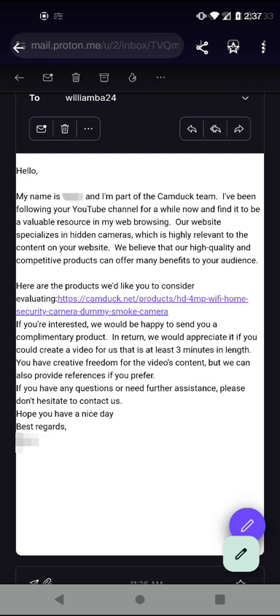If you're interested, they would be happy to send a complimentary product in return. They would appreciate it if you could create a video lasting three minutes in length. You have creative freedom for the video's content, but they can also provide references if you prefer. If you have any questions or need further assistance, please don't hesitate to contact them.